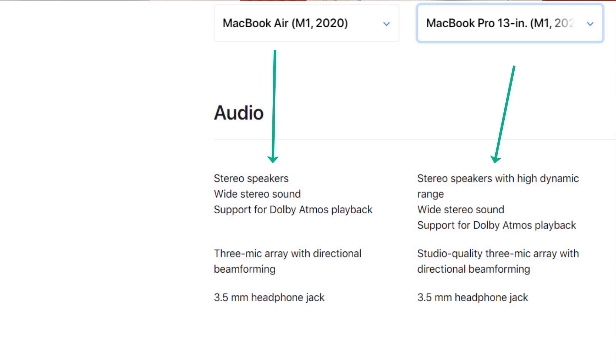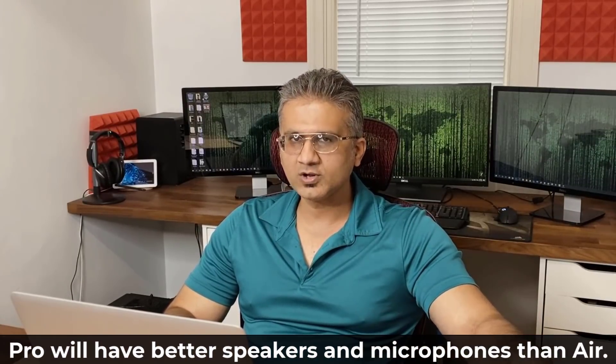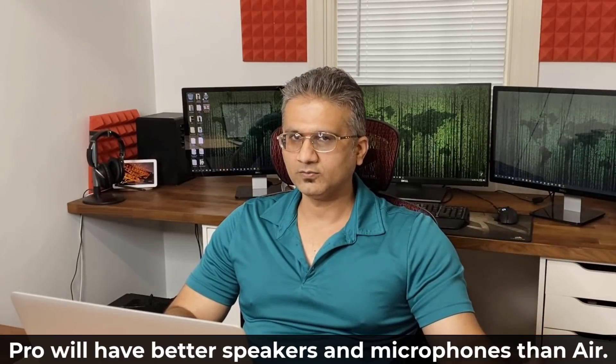One more difference is the audio. The speakers on the MacBook Pro are slightly better — it has stereo speakers with high dynamic range, while the MacBook Air only has stereo speakers without high dynamic range. When it comes to the built-in microphones, the MacBook Pro has a studio-quality microphone, while the MacBook Air has a great microphone but not studio quality.